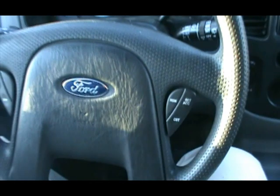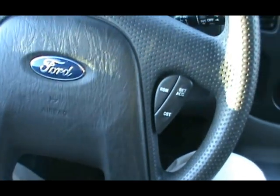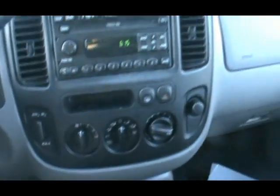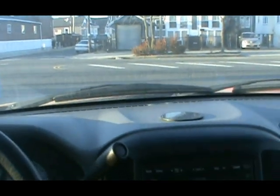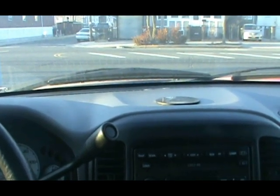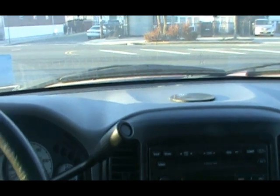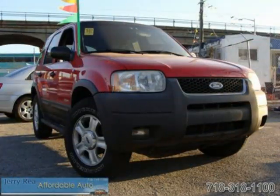It's well equipped. For more information on this vehicle, please contact Jerry Ray Auto Sales at 718-318-1100, or you can reach us at 718-318-1200. Or visit us online at www.JerryRay.com. Thank you.